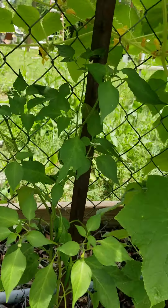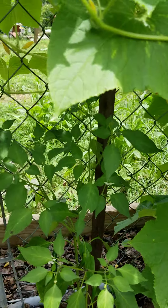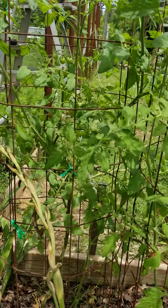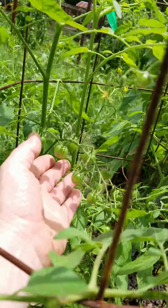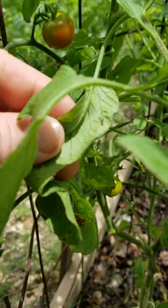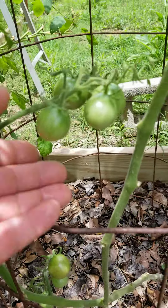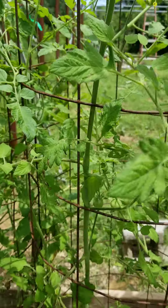Here's my serrano peppers — these will be my first ones for the year to pick. I love serranos; they've got a good flavor. I use them anywhere I would normally use a jalapeño. My cherry tomatoes haven't done the best. I've picked quite a few off of this super sweet 100 here, but they're not impressing me as much as my big tomatoes. The chocolate cherry tomatoes have taken a while to kick off here, but hopefully once they reach a certain point they'll do a lot better.